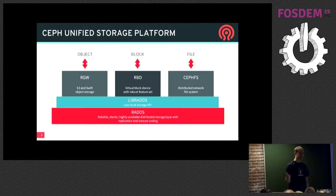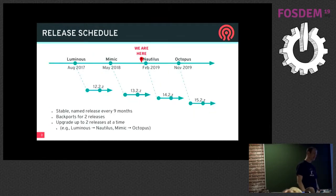Ceph, as probably most of you know, is a unified storage platform providing object, block, and file storage within the same cluster. We do upstream Ceph releases every nine months. We're just about to the Nautilus release here in February. The next release after this is going to be called Octopus, due out in November. We're doing a strategy now where you can upgrade every release or every other release — so luminous to Nautilus or Mimic to Octopus, but not Luminous all the way to Octopus. So it gives you an 18-month jump if you do the maximum.